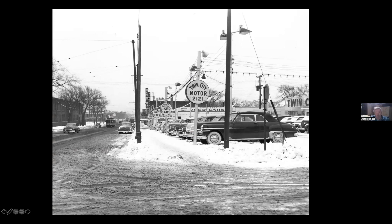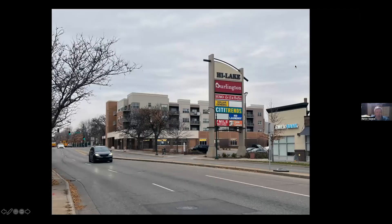Moving about a block east, this is what you see — the High Lake shopping center. But this is what was there: it was Lake Street Station. The reason High Lake is there is they tore the station down in '53 and replaced it with the little shopping center.